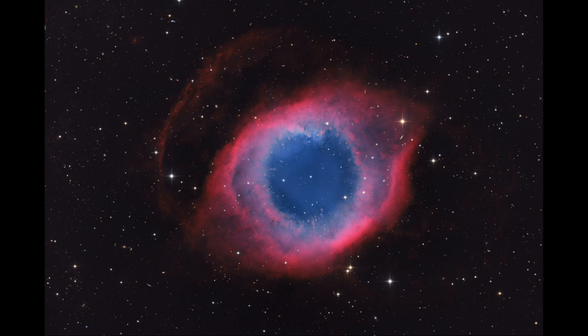Here we see that at the very center of the circular region, that is the white dwarf star that is compacted down at the center.